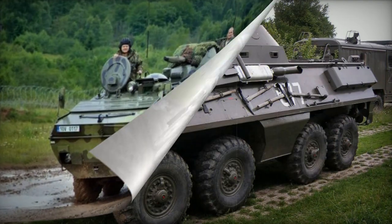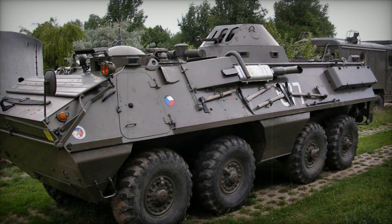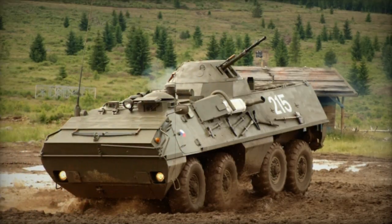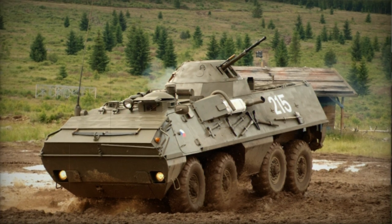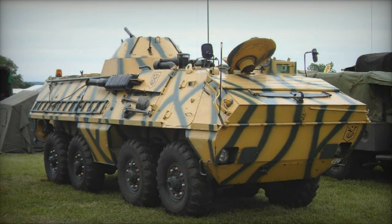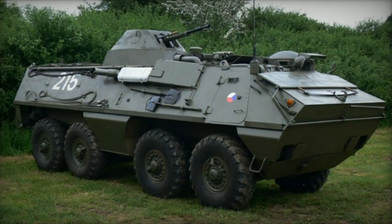The OT-64-SKOT utilizes various automotive components from the Tatra T-813 8x8 heavy utility truck and is powered by a Tatra T-928-14 air-cooled diesel engine generating 180 horsepower. This APC incorporates a central tire inflation system and is fully amphibious, propelled on water by two water jets.